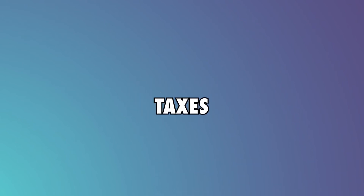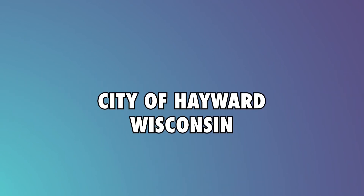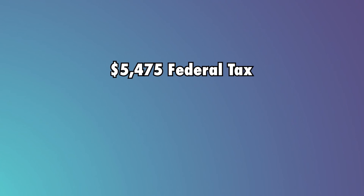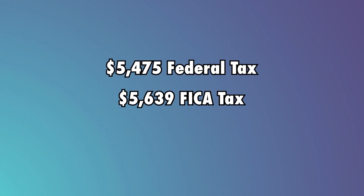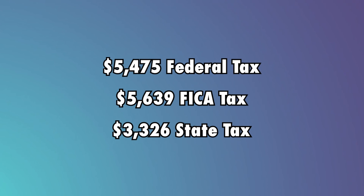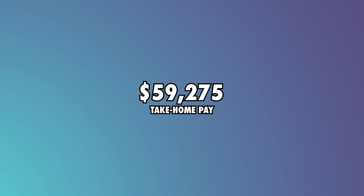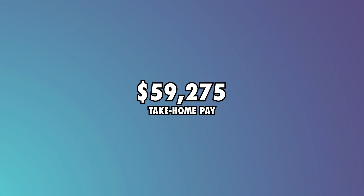Taxes: They currently live in the United States, city of Hayward, Wisconsin. They will pay about $5,475 in federal tax, $5,639 in FICA, and $3,326 in state tax. This leaves them with a take-home pay of $59,275.